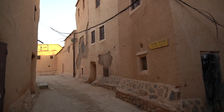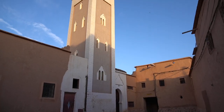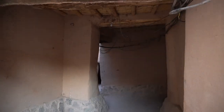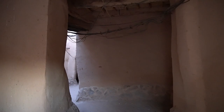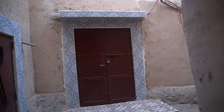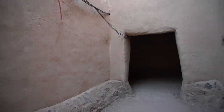Our guide explains that this area was once a restaurant but is now a museum. There is an Arabic area and a Jewish area. Before, this was a river area. He also points out a door for women and a separate door for men.